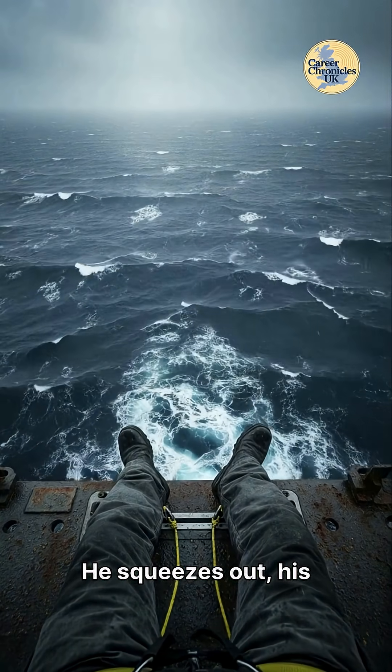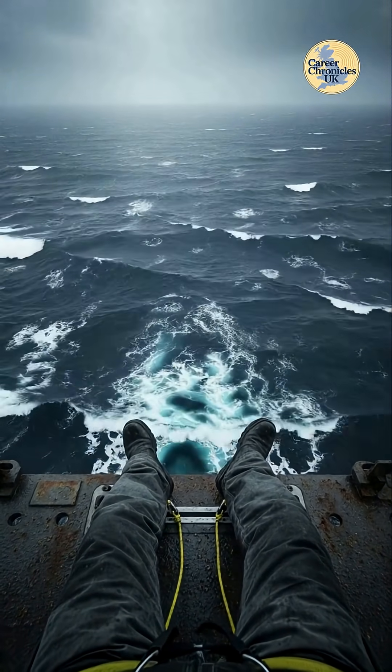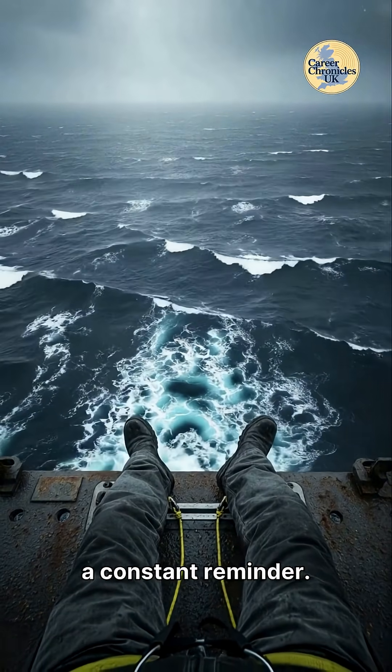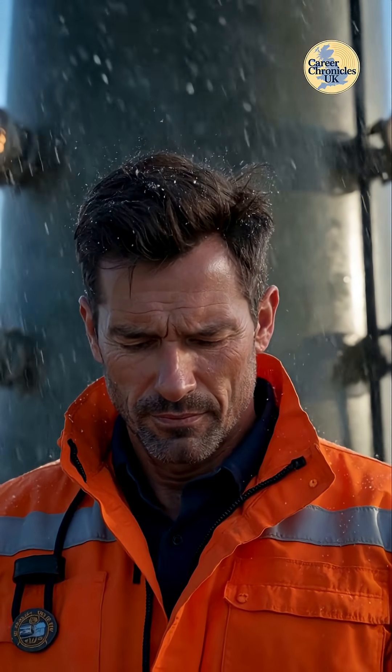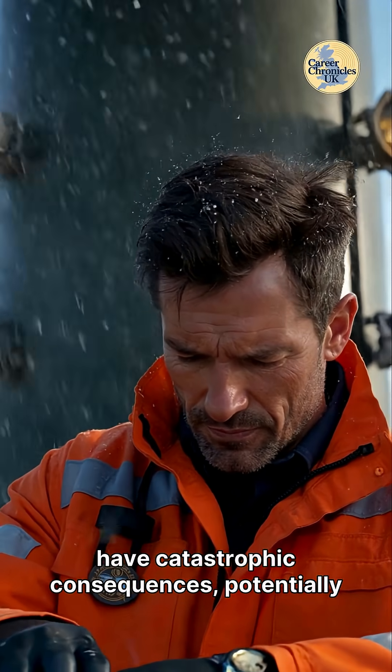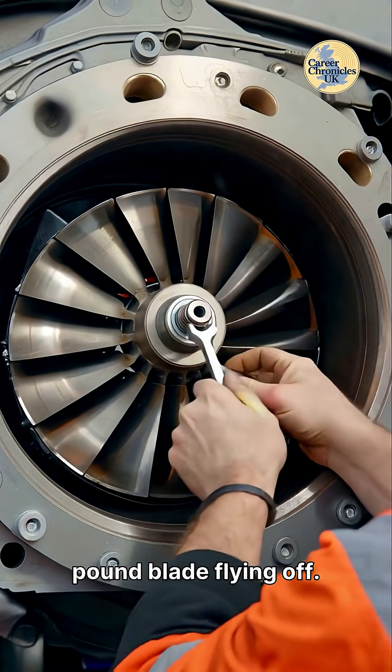He squeezes out, his boots dangling precariously above the vast, churning expanse of the North Sea. The sheer drop is a constant reminder. Next comes the crucial bolt check — one loose bolt could have catastrophic consequences, potentially leading to a 25,000-pound blade flying off.